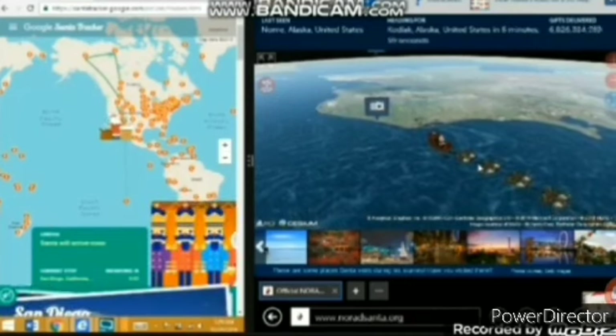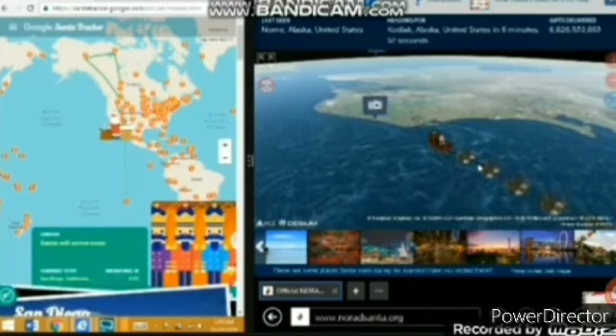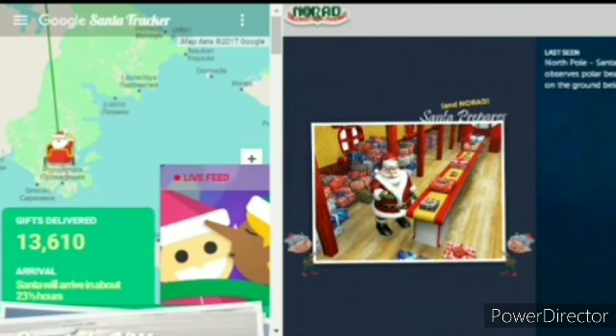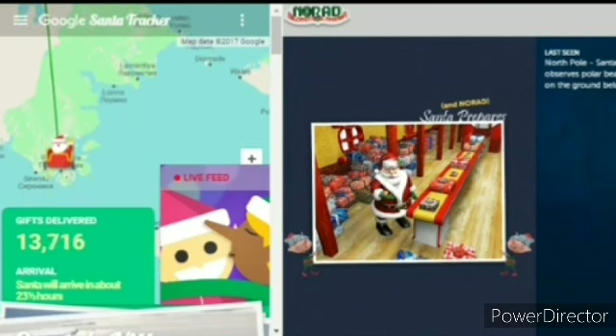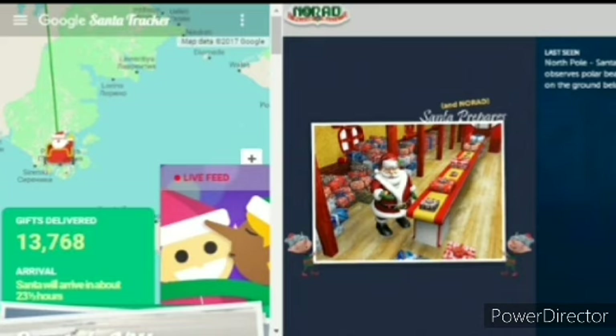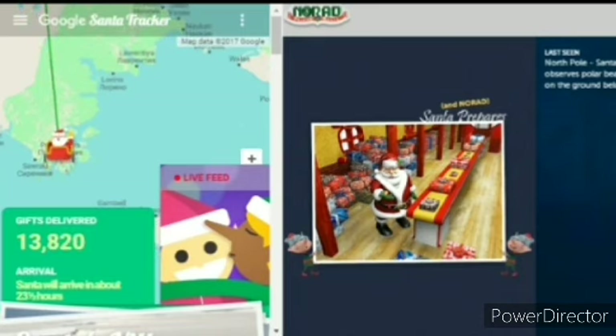A lot of people feel nostalgic about this, and I do agree, although I never really used the Santa Tracker much until 2017. Many kids in 2017 who started tracking Santa would have been like, 'Oh yeah, we want to see the old animations again,' wondering what the presents animation is going to be like.